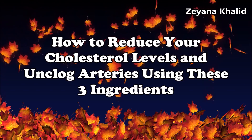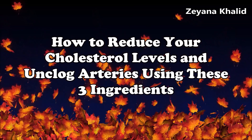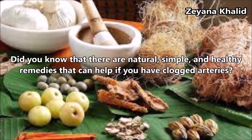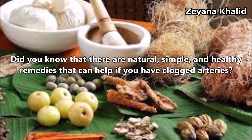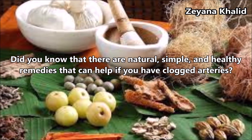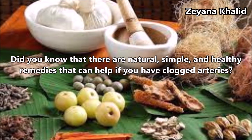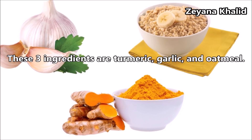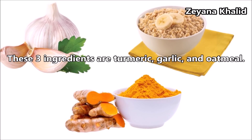How to reduce your cholesterol levels and unclog arteries using these three ingredients? Did you know that there are natural, simple and healthy remedies that can help if you have clogged arteries? These three ingredients are turmeric, garlic and oatmeal.